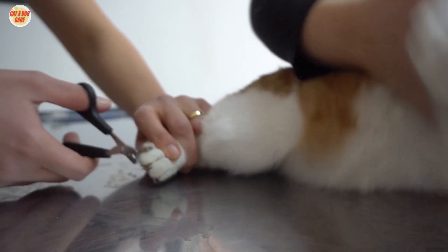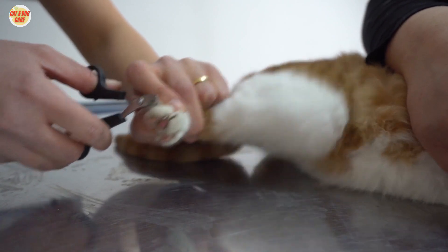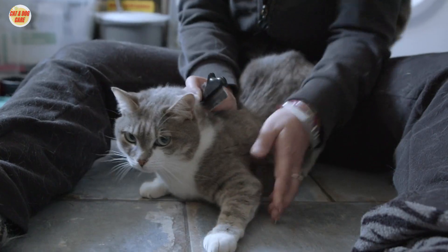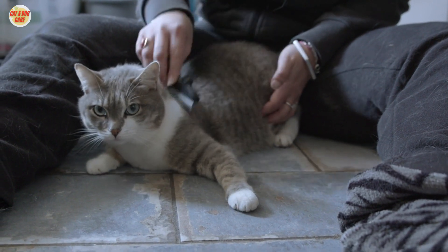Start by trimming the tips of the nails and then work your way back. Be careful not to cut the quick, which is the pink part of the nail that contains blood vessels and nerves. In addition to brushing, bathing, and nail trimming, there are a few other things you can do.